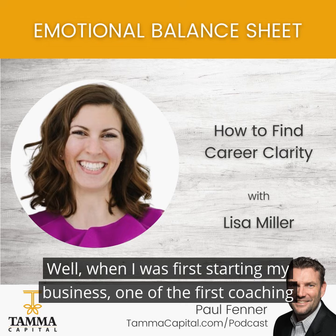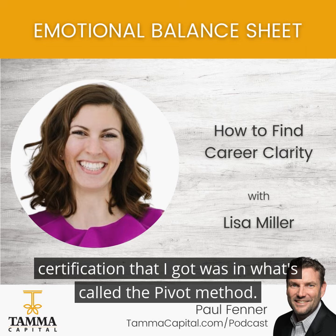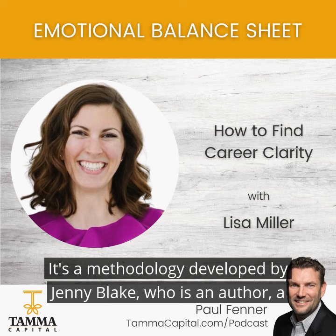When I was first starting my business, one of the first coaching certifications that I got was in what's called the Pivot Method. It's a methodology developed by Jenny Blake, who is an author, a speaker, and a luminary in this space.